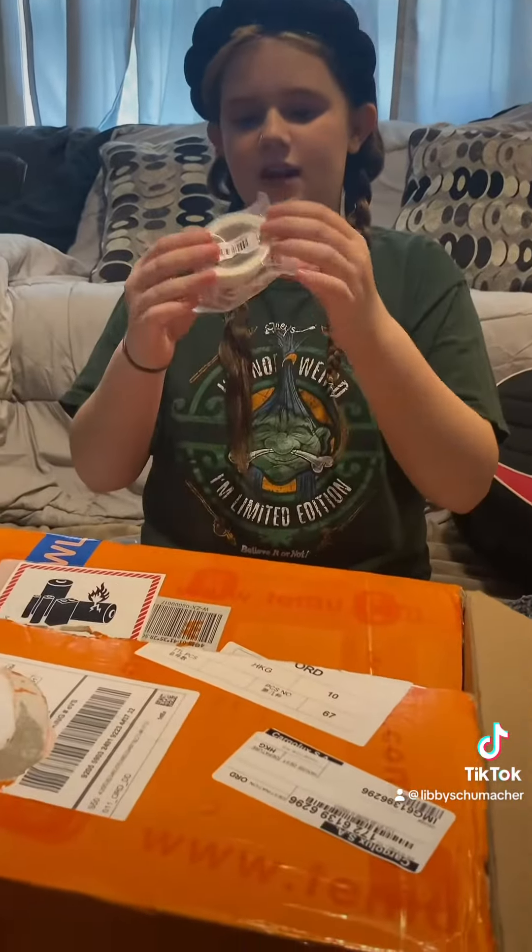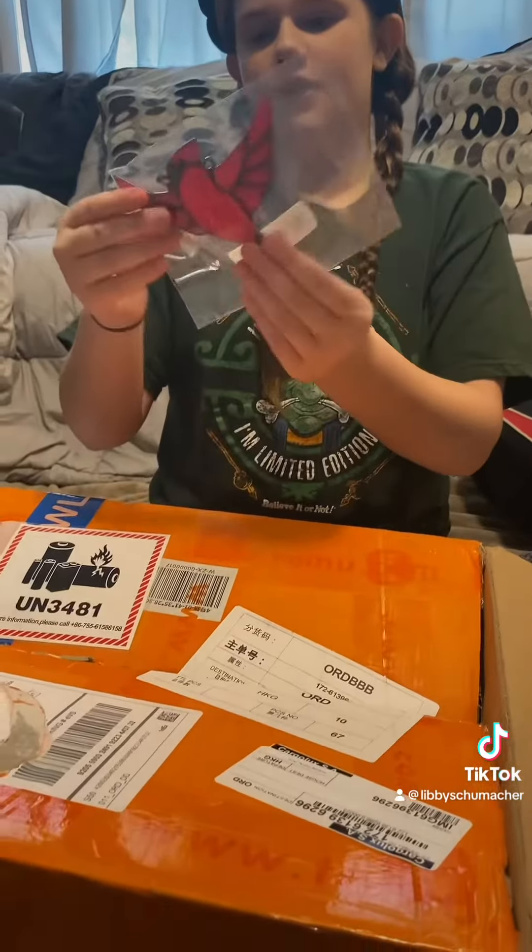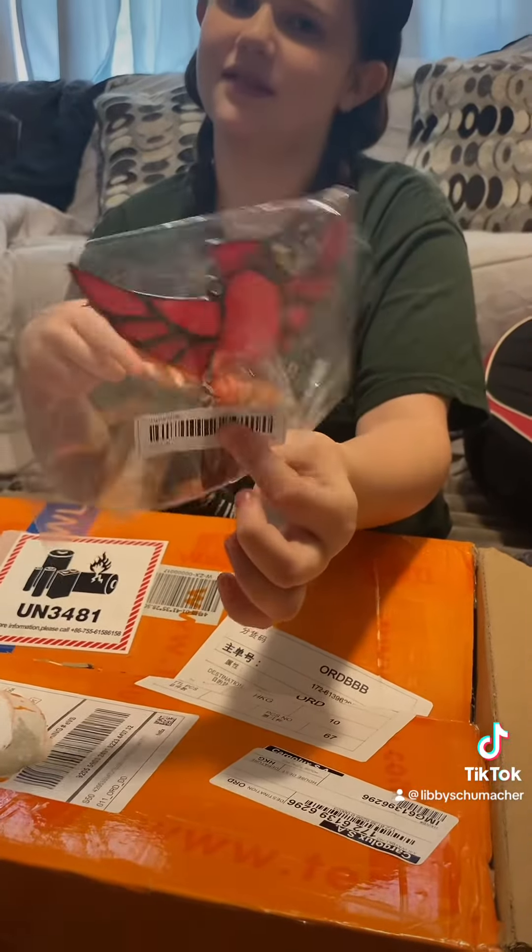Then we got some Exolata stickers — really cute, you'll just love those. We got what I think is a robin. Looks like you can put it outside or on your window.